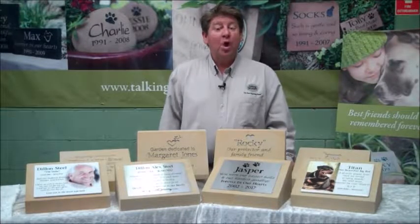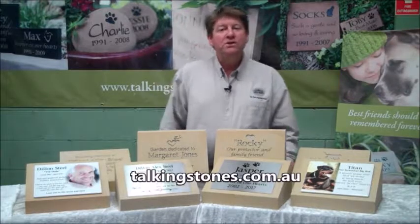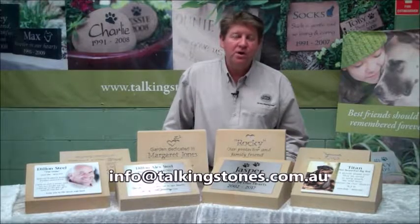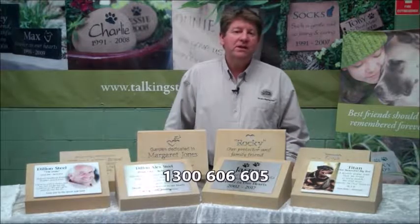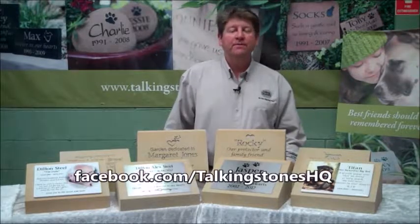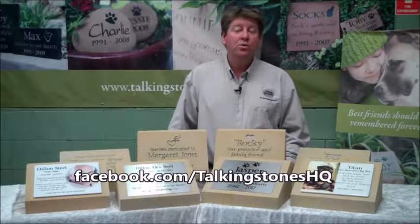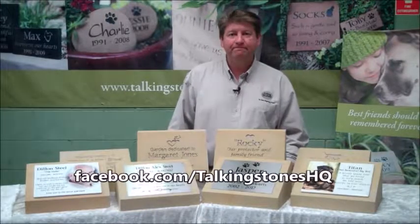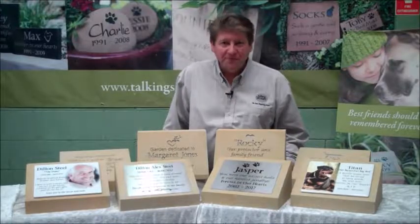So what are you waiting for? These products are available on our website and through our dealers. You can get in contact with us on our website at talkingstones.com.au, or shoot us an email at info@talkingstones.com.au. You can reach us by phone on 1300 606 605, or swing by our Facebook page at facebook.com/talkingstoneshq, where you'll find feedback from our customers and a lot of the interesting projects we're currently working on. Thanks for dropping by and we look forward to being of service to you.